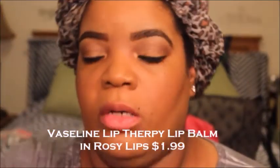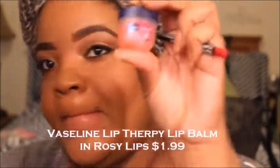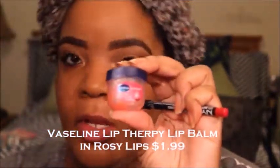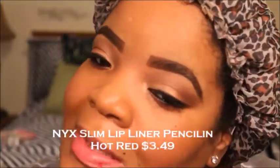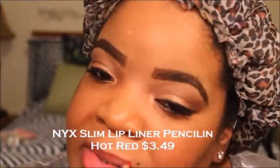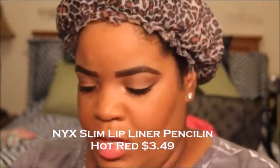Now I'm just wiping off the prep I did for my lips, which was with Vaseline Lip Therapy — $1.99, y'all. This is the best thing for your lips. Now I'm taking my NYX Lip Liner in Hot Red, and as you can see I had to dab some of it off because my lips are still that moisturized.